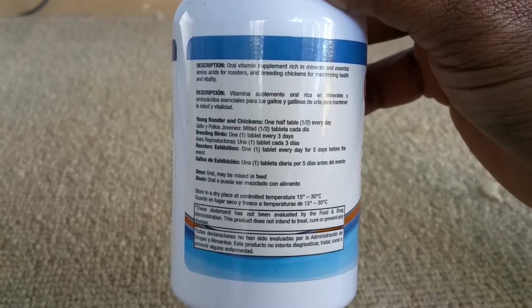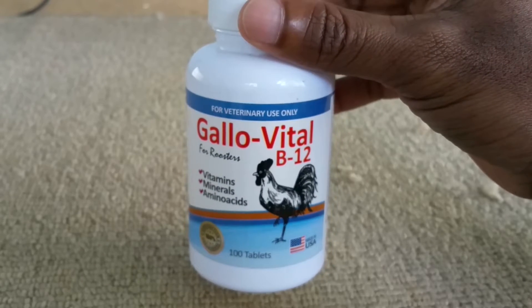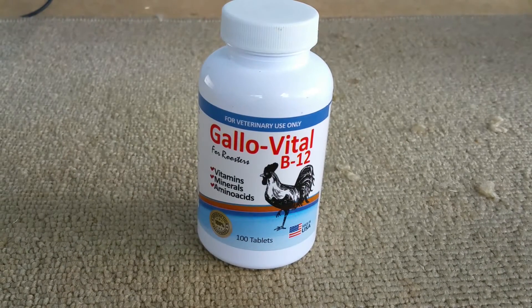With this type of product, or any product I try, I always start by following the directions exactly. These companies put a lot of time and effort into finding a happy medium with their vitamins and supplements. After seeing the initial effects, I'll decide whether to tweak the dosage — use it more or less — based on the results I'm getting. I have seen some very positive results.